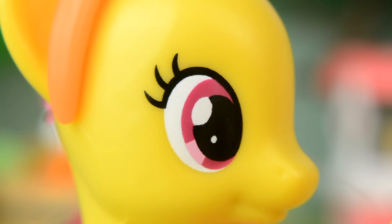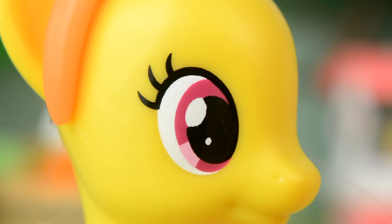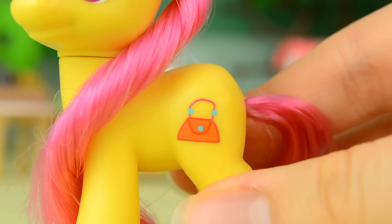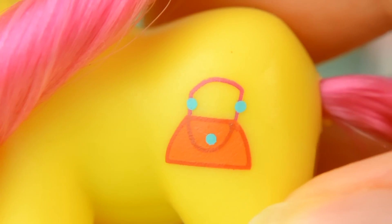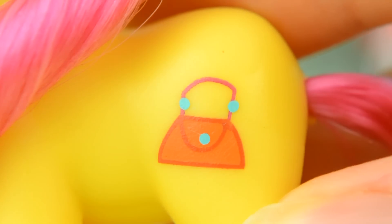Her eyes are a lovely fuchsia colour, and her cutie mark is a handbag — or is it a hoof bag? Either way, it's dark orange and if you look carefully, you can see it has little turquoise colour beads on it.